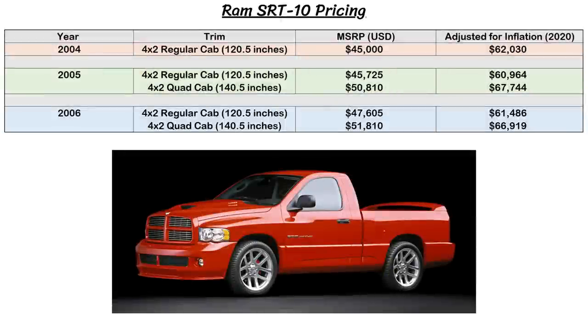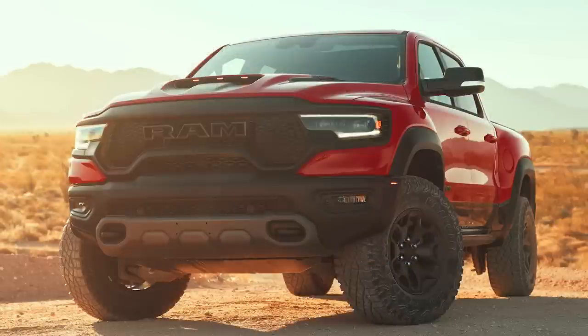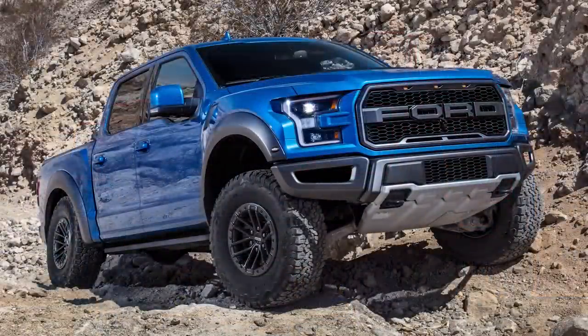If we look at the trim levels, 2004 started with just a regular cab with a price tag of $45,000 US. The following years added a quad cab, which is about $5,000 more than the regular, bringing the cost just over $50,000. Looking at the inflation table, that cost is between $60,000 to $67,000 in today's dollars, which is a pretty fair and reasonable price. These were definitely not cheap, but the Ram 1500 TRX starts at around $71,000, and the Ford F-150 Raptor is in the mid $50,000 range before any options are added.